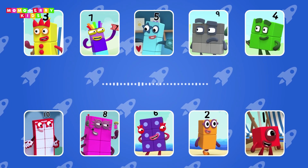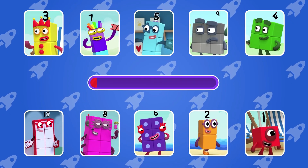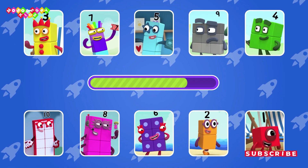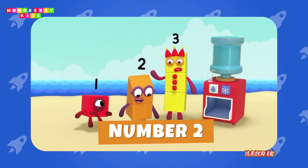Guess the number block's voice. The answer is number two! Four isn't here. Let's roll again!